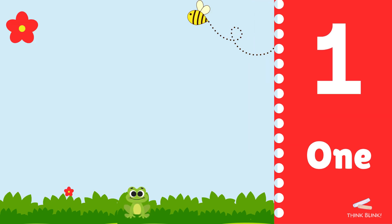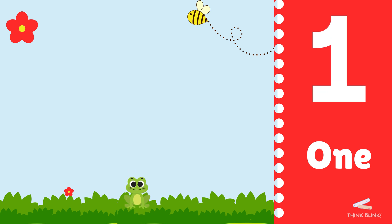Here's one flower. Can you say one? Great job.